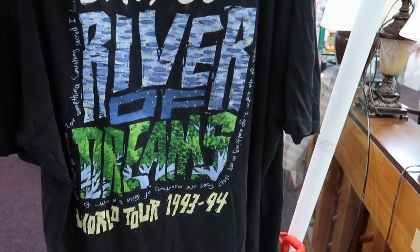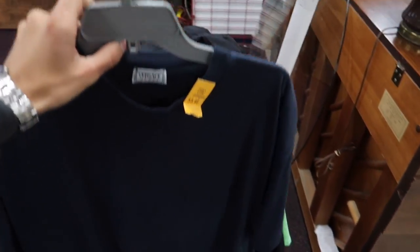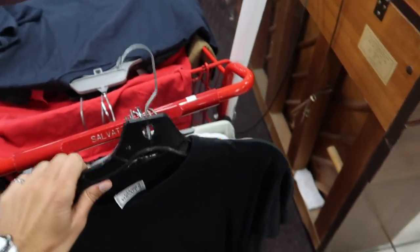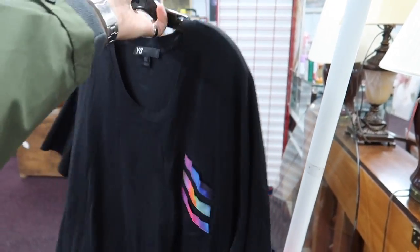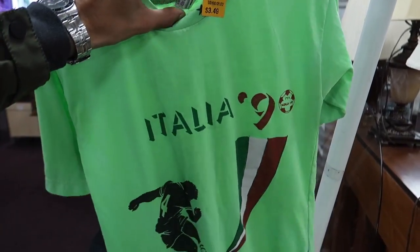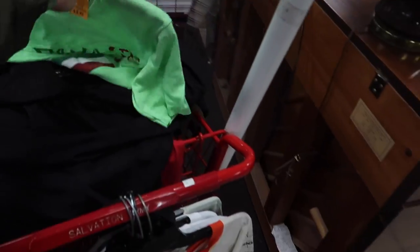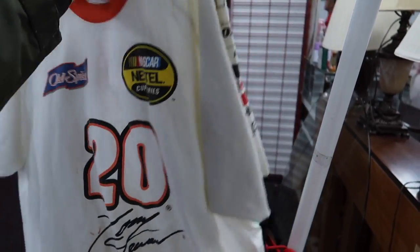We have this Billy Joel River 1993–1994 tour shirt, a Miami Heat LeBron T-shirt, and we found three Versace T-shirts — one says Versace Sport with a little embroidery, and two plain black Versace with no branding. Then we have two Adidas Y3 size 2XL with the color pocket, really nice, with the Y3 hit on the back. And we have this vintage 1990 Italia soccer shirt.